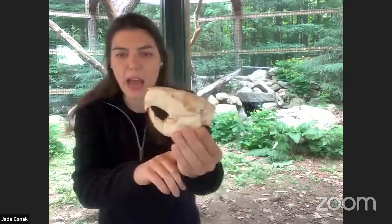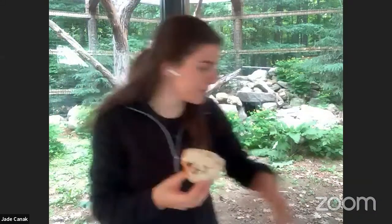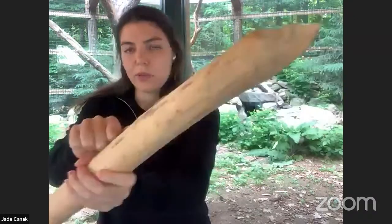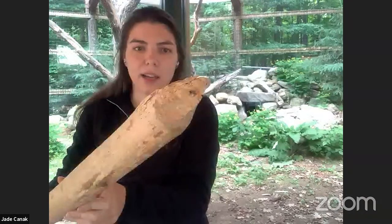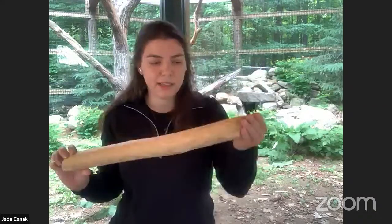Beavers create and change their habitats — not a lot of animals can do that, which is very unique to beavers. We have an example of a beaver chew here, and you can see these teeth marks on this piece of wood where the beaver has completely stripped down to the dense part of the wood. They use those strong iron-enriched teeth to build their dams and lodges, again to alter the habitats that they live in.